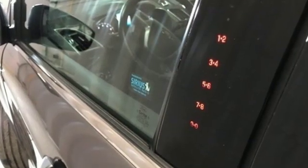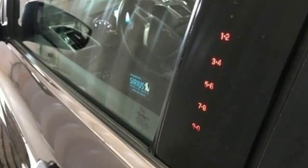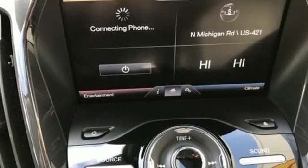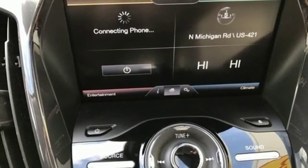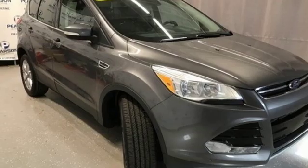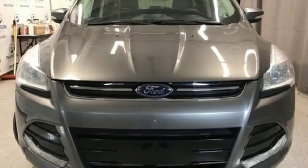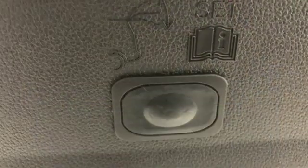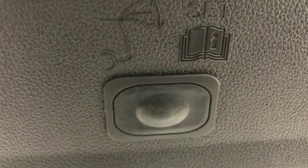It boasts an impressive list of features, like these: wireless audio streaming, power heated mirrors, front heated leather bucket seats, auto dimming rear view mirror, wireless phone connectivity, dual zone climate control, automatic transmission, active grill shutters, gas pressurized shocks, and Wi-Fi hotspot.